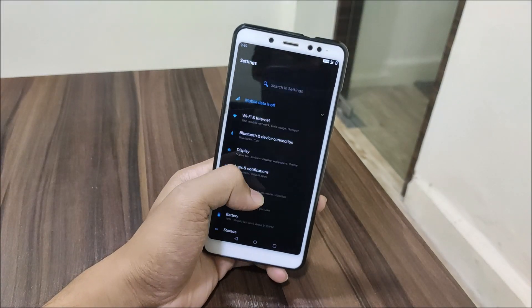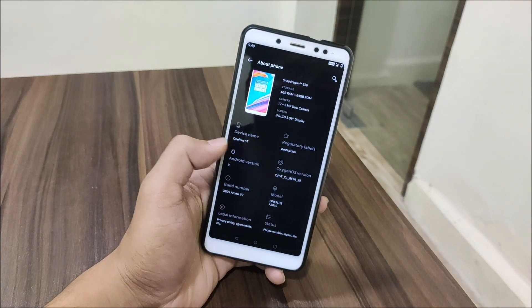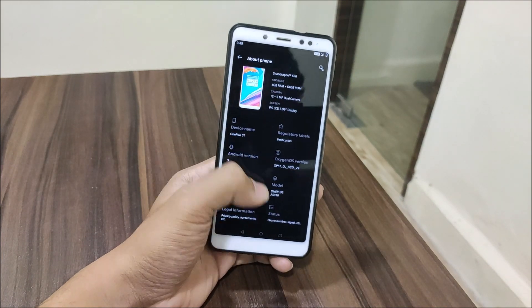Hey guys, in this video we are going to take a look at the most stable OxygenOS port available for a Redmi Note 5 Pro, based on Android 9 and the latest patches.